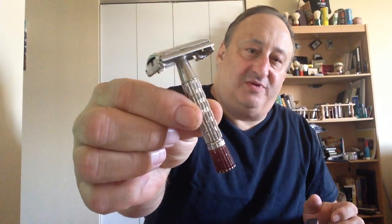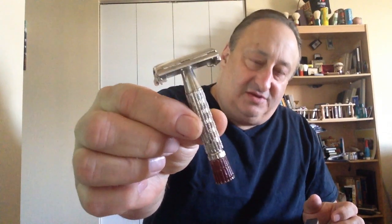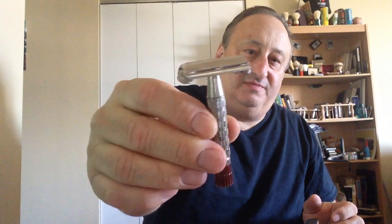Next, the Red Tip. I have a couple of these — one of them is my birth year. This is the most aggressive of the Gillette butterfly-opening super speed type razors. So I ranked the Red Tip next.